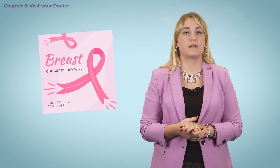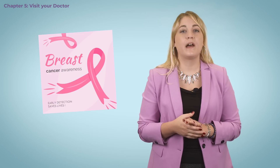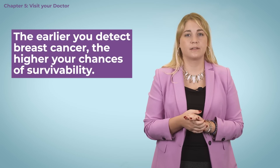We want to encourage you to watch out for those symptoms and to take advantage of offers from your doctor and your healthcare system. We cannot stress enough that the earlier you detect breast cancer, the higher your chances of survivability. It's all about your safety and your quality of life. In our next video, we bring you facts and figures of breast cancer. Please visit our homepage for more information. Thank you.